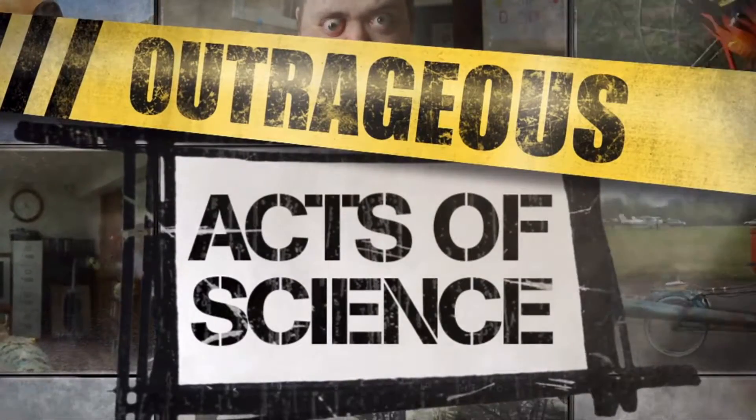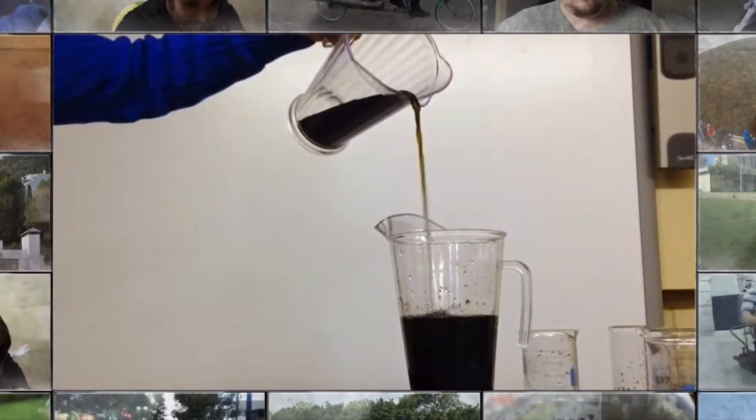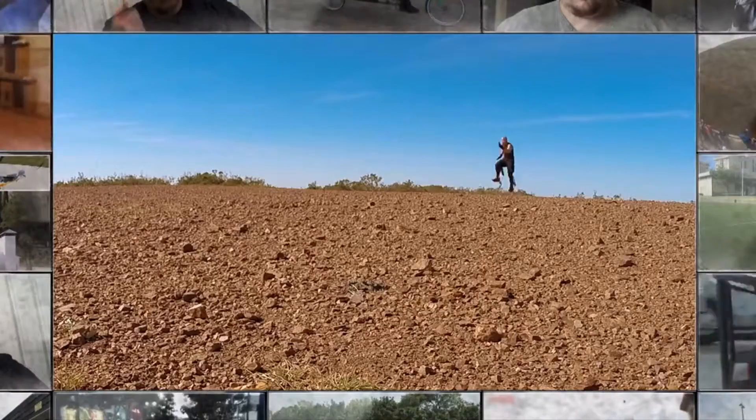Welcome back to our best of the internet speed freaks. We've seen some outrageous rides and startling stunts, but it's time for a giant leap into the future of running.